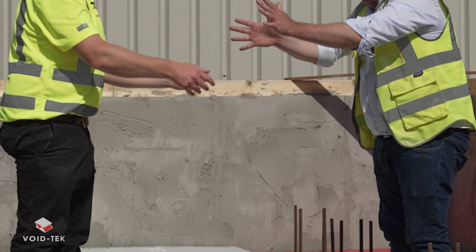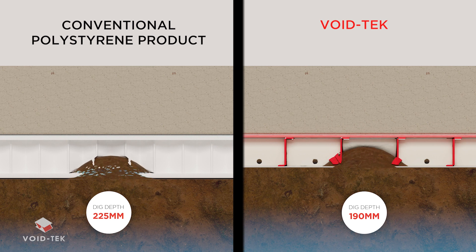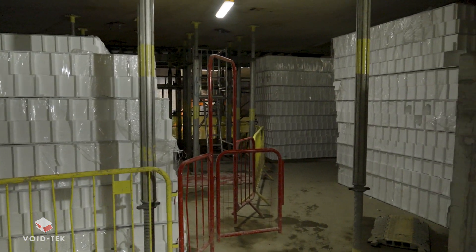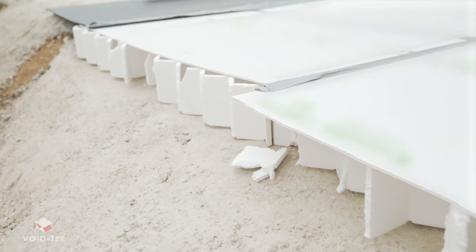Challenges with conventional polystyrene heave protection systems include excessive dig required due to its inability to compress sufficiently. Bulky products resulting in excessive transport, handling and storage requirements. Easy to damage leading to excessive waste disposal. Harmful to the environment.